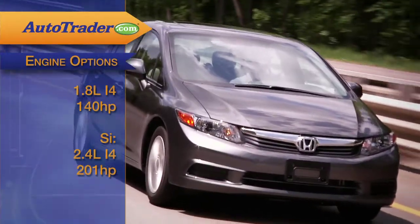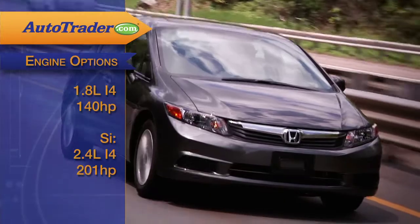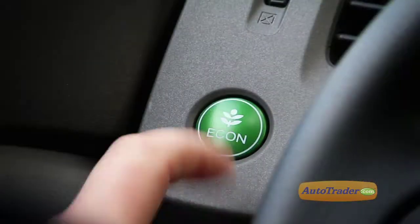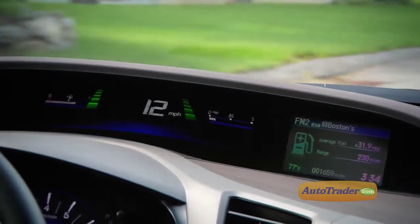A 140-horsepower 1.8-liter four-cylinder is the base engine that the Civic uses in most of its lineup. It's a familiar Civic power plant, except this year Honda has added the Eco Assist feature, which manages to squeeze out a few extra miles per gallon. Pressing the Econ button, which stands for effective control, limits power output and reduces torque by up to 4%. Displays in the gauges also let you know how efficiently you're driving, helping fuel economy increase by 3 miles per gallon.